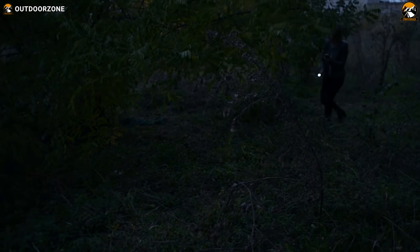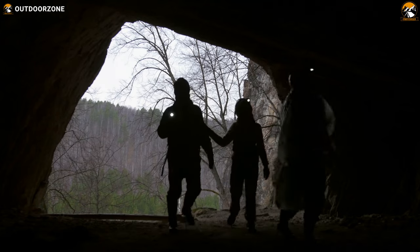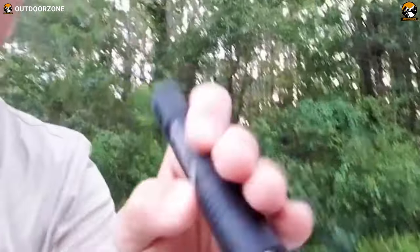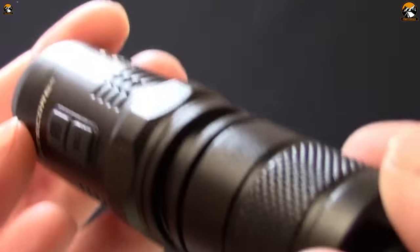You already know how vital an EDC flashlight is if you operate in the dark. Keeping a flashlight on hand at work is always a good idea. Consider how many times you've needed to look for something that fell into a dark crack, walked to your car in the dark, or simply needed a bit of extra light to see better. This is why we've listed some of the best everyday carry flashlights you can find right on Amazon.